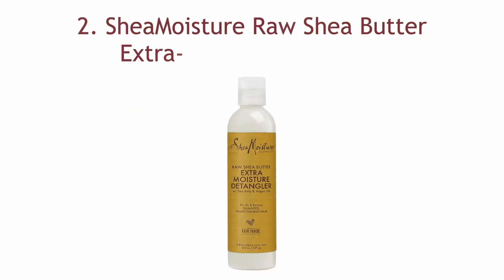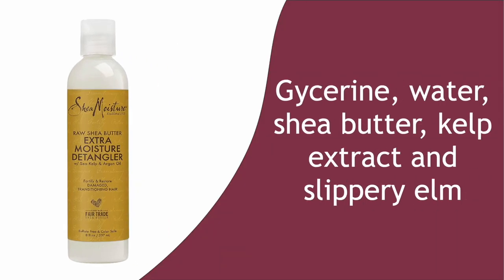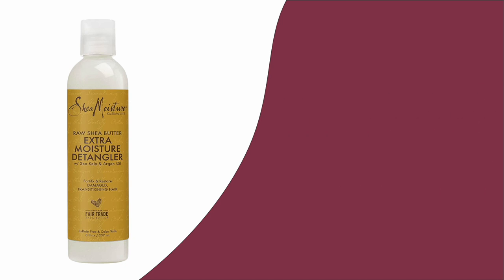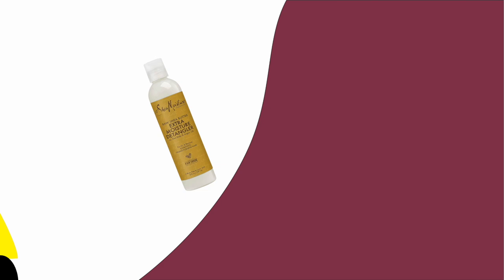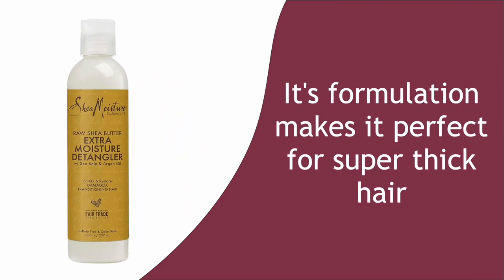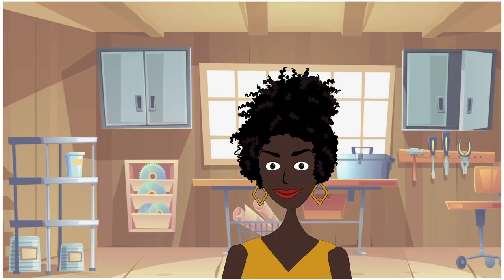Number two: Shea Moisture Raw Shea Butter Extra Moisture Detangler. You get the goodness of glycerin, water, shea butter, kelp extract, and slippery elm, which doesn't only make for great slip but makes this a sweet-smelling leave-in conditioner that has solidified its place in the hearts of many naturals. Its formulation makes it perfect for super thick hair as it will create the lushness you have been craving. It defines and detangles like a dream. You will end up with springy curls and shiny coils.